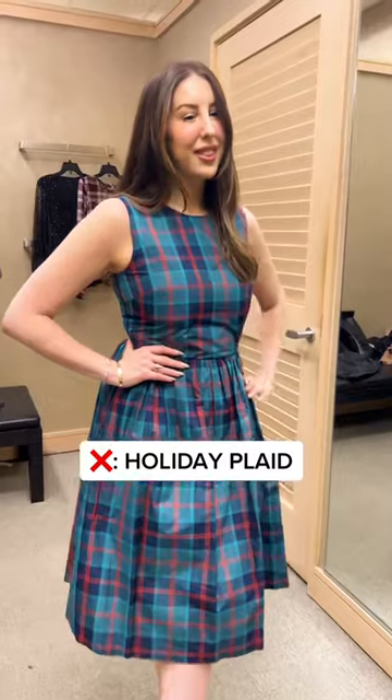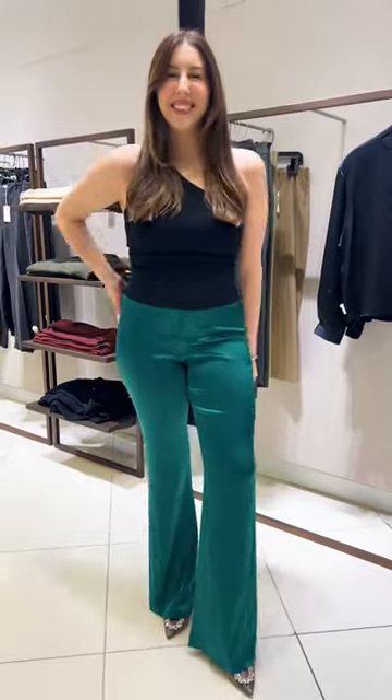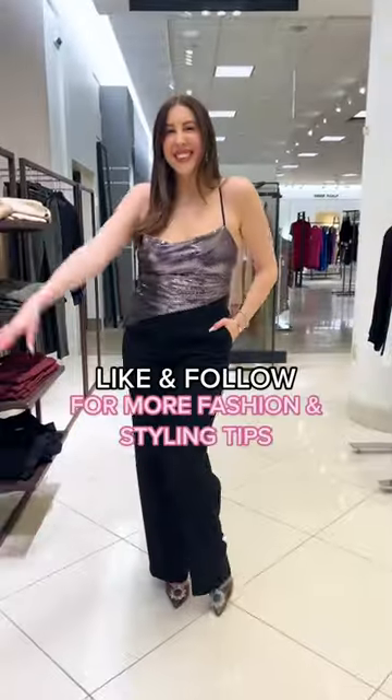And finally, stay away from the holiday plaid. Opt for silk or satin fabrics like these that can easily transition with other styles in your wardrobe — this will ensure that you aren't wasting money on holiday outfits you only wear once.